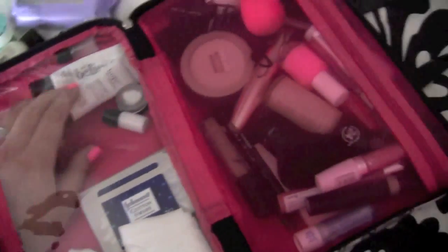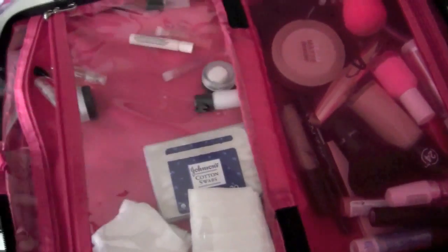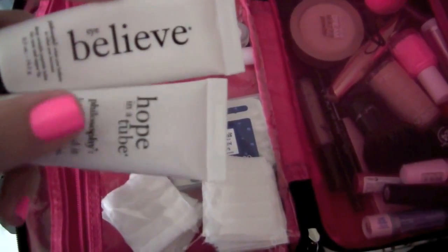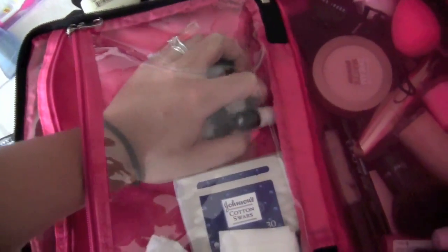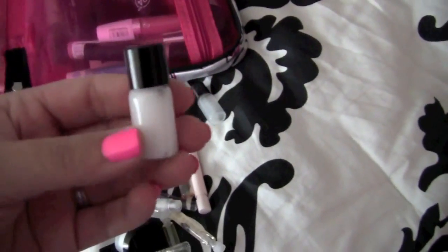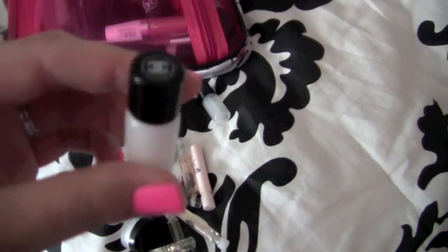This is my current day cream — a seaweed mattifying one from The Body Shop that's super easy to travel with. I also have my eye creams here; these are both from Philosophy — I believe in the Hope in a Tube. The rest of the stuff in here is kind of just samples or little sample bottles that are easy for me to work with.